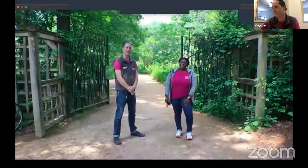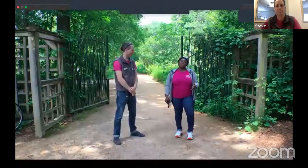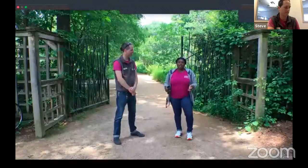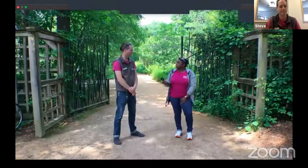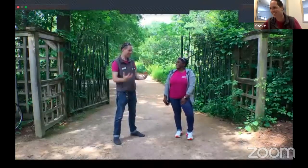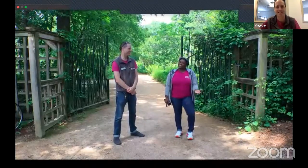Hi everyone, welcome to another Field Trip Friday! My name is Steve and I'm Tanika. Today we are at the North Carolina Botanical Gardens, where we'll spend a little bit of time in the habitat gardens learning about native plants found right here in North Carolina. We'll also learn a little bit about prescribed burning and how we use fire to manage our landscape.